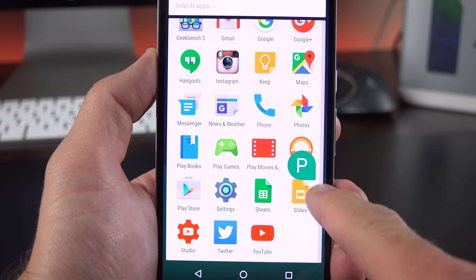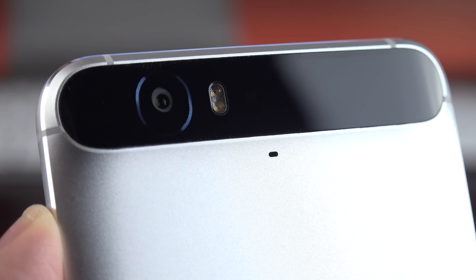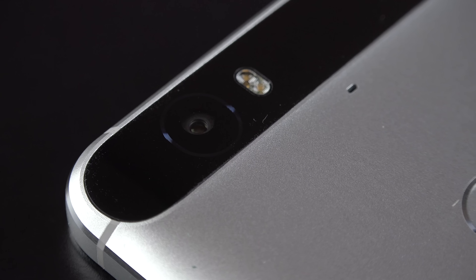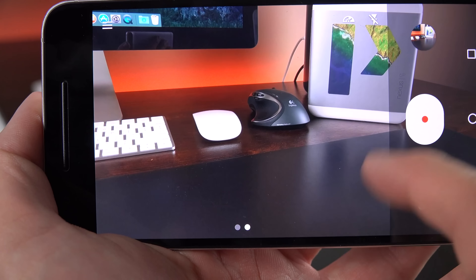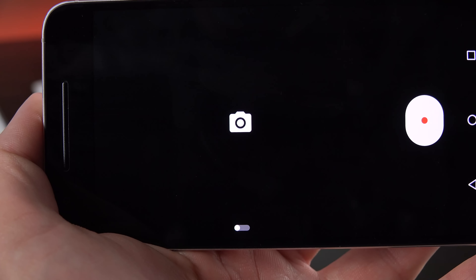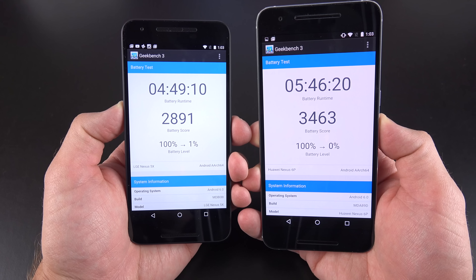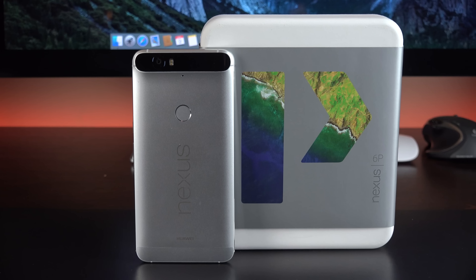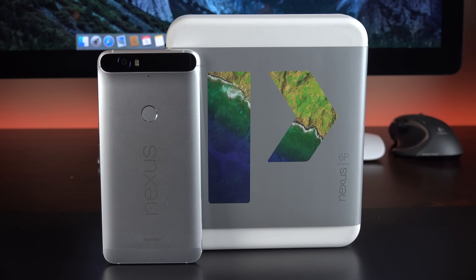The Nexus 6P is powered by a Snapdragon 810 with 3 gigs of RAM, which moves stock Android 6.0 along really smoothly. We also finally get an excellent camera system on a Nexus phone, with a 12.3-megapixel sensor, f2.0 aperture, and laser-assisted autofocusing, plus a dual-tone LED flash with 4K video recording. Also included is an 8-megapixel 1080p front camera for crisp wide-angle selfies. Where the Nexus 6P really stands out is the battery life, with the best I've tested this year at nearly 6 hours of on-screen time at maximum brightness — most phones this year tested an hour or two less.